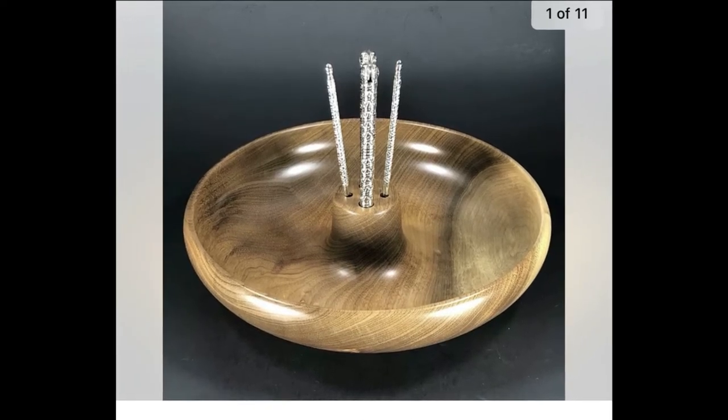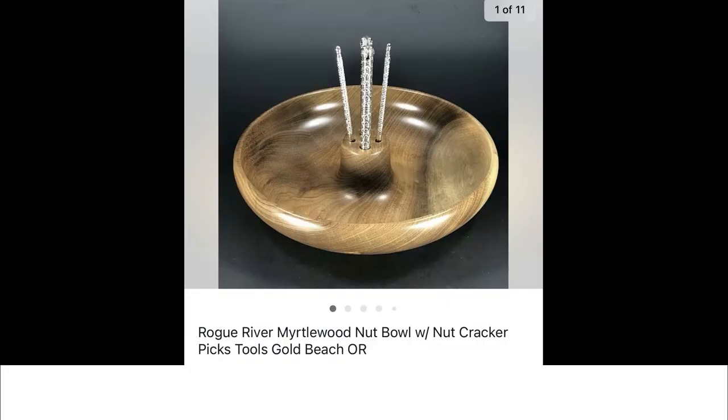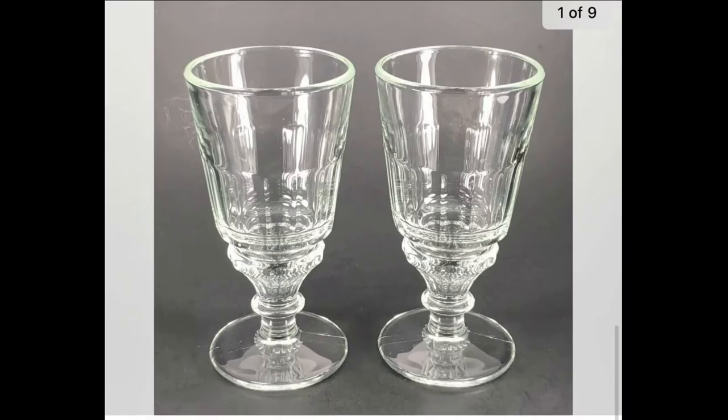We did add tools to the nut bowl — we pick up nutcracker tools whenever we find them, clean them up, and hold on to them until we need them for something like this. We matched up a set, so it only cost $2.95 total and we sold it for $29.95 plus shipping.